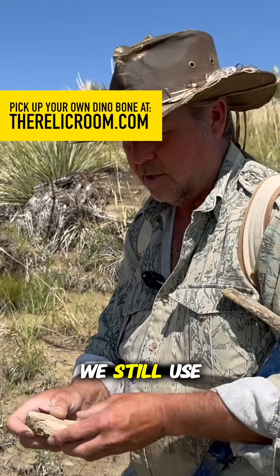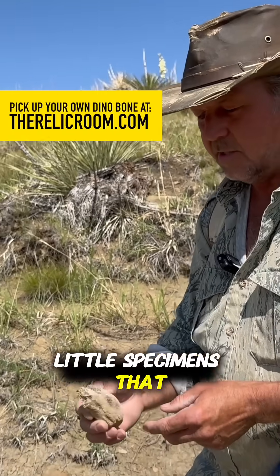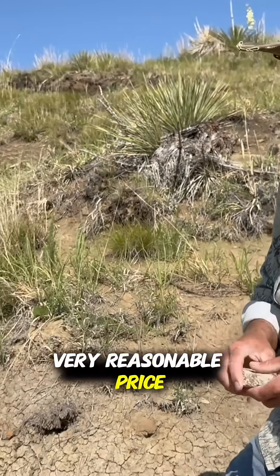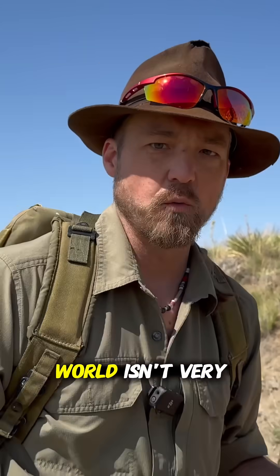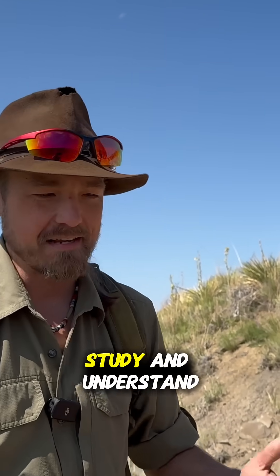We still put these together. We still use these for education. We still sell these as little specimens that people can look at, study, and have a piece of a dinosaur for a very reasonable price. This is stuff that maybe in the academic world isn't very valuable because there's nothing there to really study and understand.